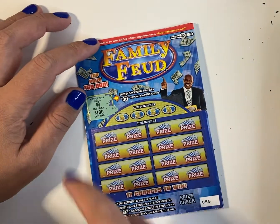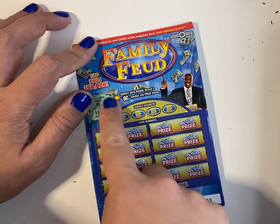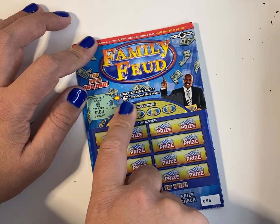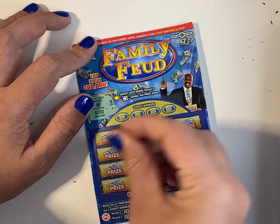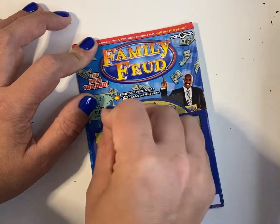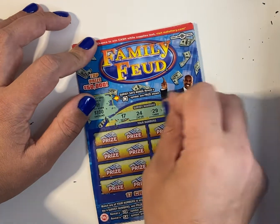Let's see. So the first bonus, I didn't receive anything. It says you have to reveal a TV sign to hit a bonus. So let's see the winning numbers. I'm at 17, 24,